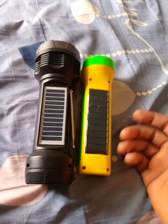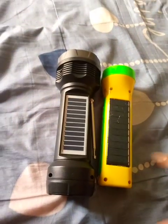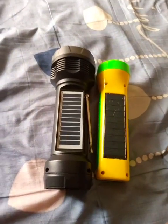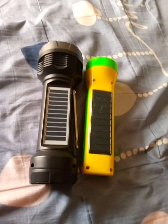They have the same kind of bulb, so in terms of brightness they are almost the same, but I think this one is slightly brighter than the other. However, this one is better in terms of performance when it comes to the torch.